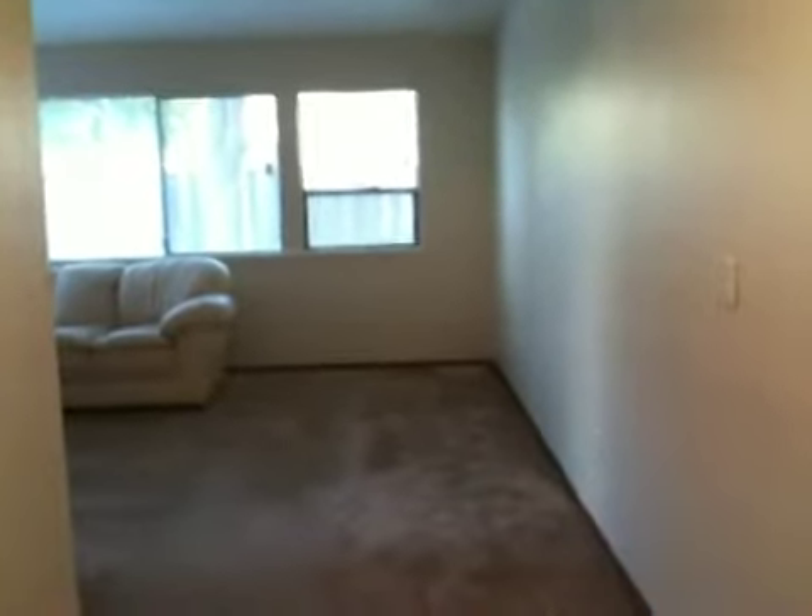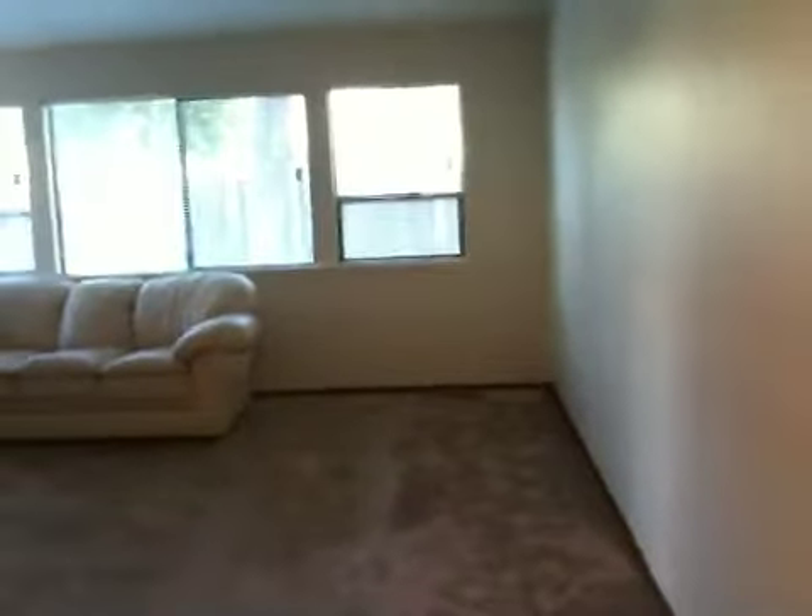Here we are at 8747 Toyon Court in Gilroy. Walking in, standing right in front of the front door, and to the left here is the kitchen and a nice little dining area.